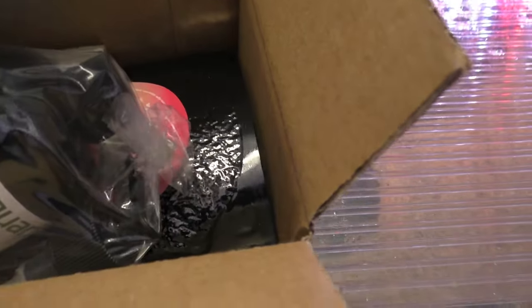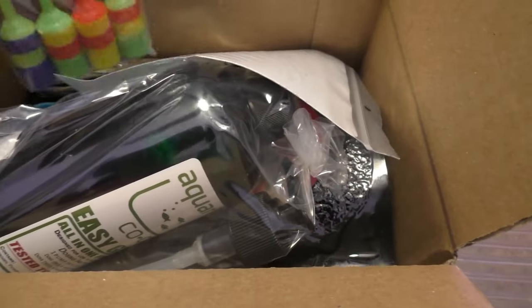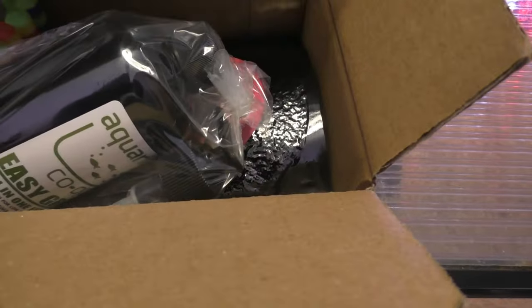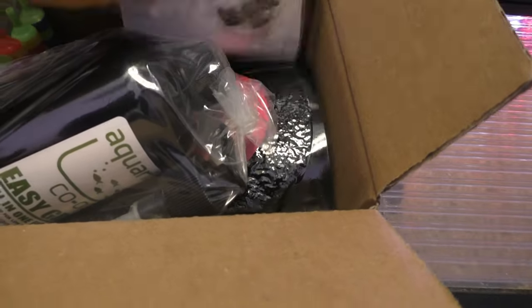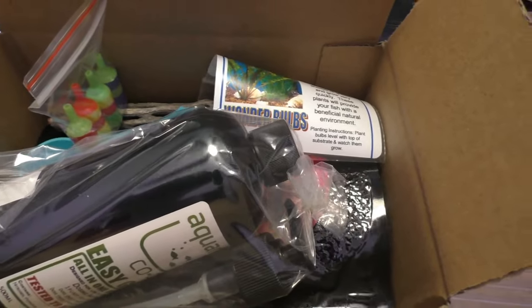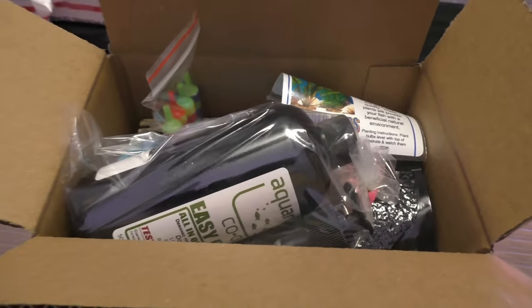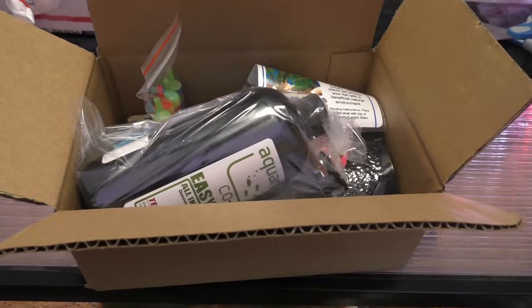The only other thing I wanted to put in here that I couldn't find was the root tabs — I would have loved to pick up some root tabs and throw those in. But it was busy, so I just grabbed some stuff. I'll be giving away five of these. Now let's take a look at what I got for myself.